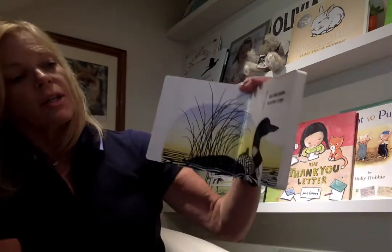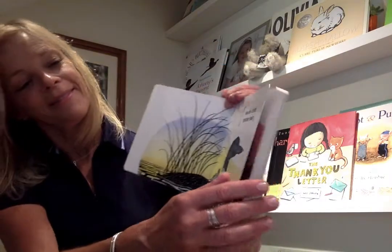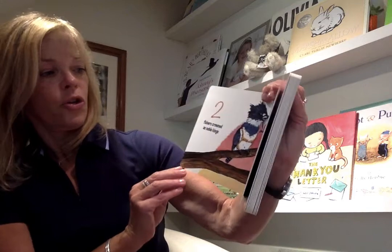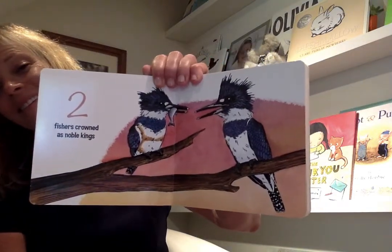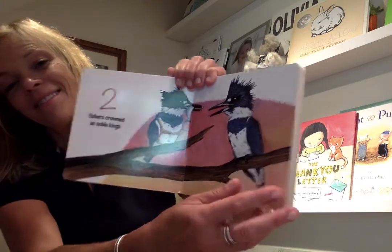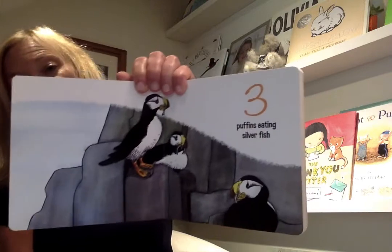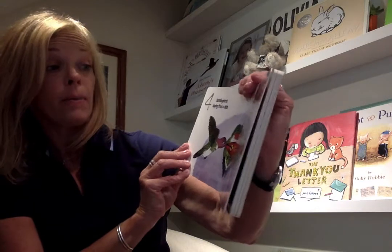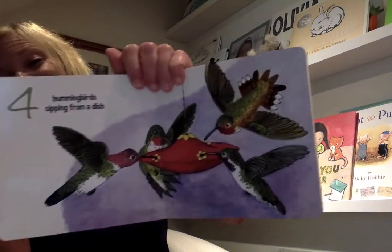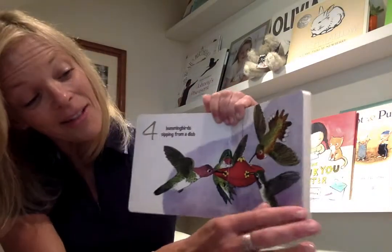One loon chick tucked in its mother's wings. Two fishers crowned as noble kings. Three puffins eating silverfish. Four hummingbirds sipping from a dish. Isn't that cute?